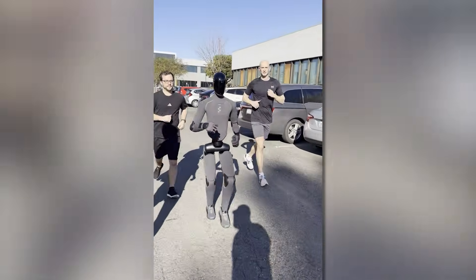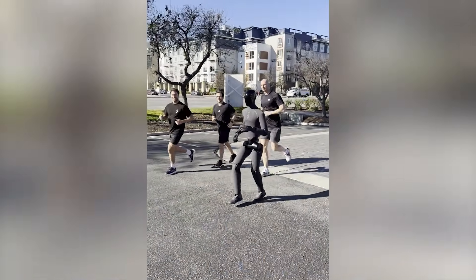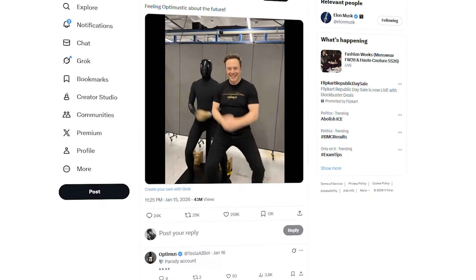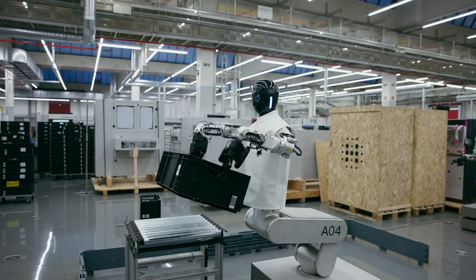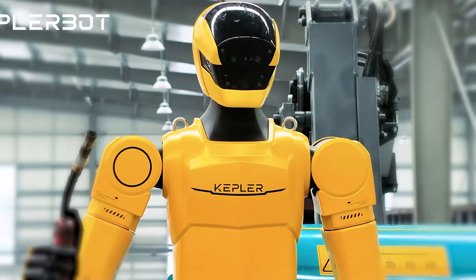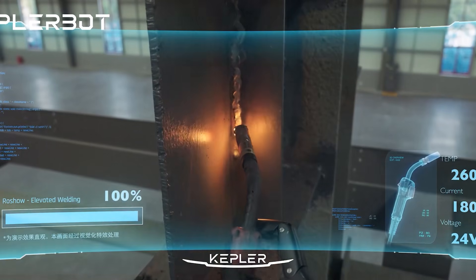2026 is the year AI robots stopped feeling like experiments. Figure 03 is now running at human jogging speed. Optimus Gen 3 feels closer than people expected. HMND-01 proved robots can work full shifts in real factories. Kepler's robot is working where humans face danger, doing real welding work.